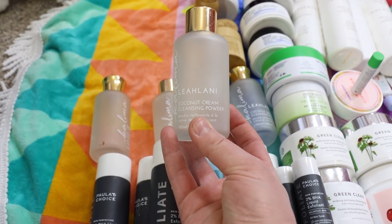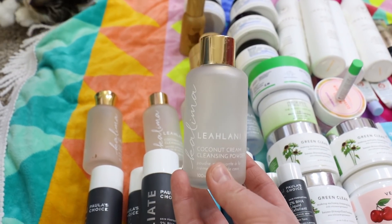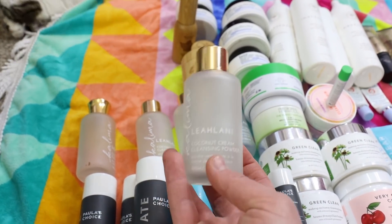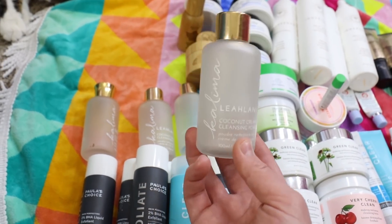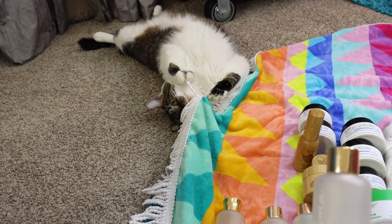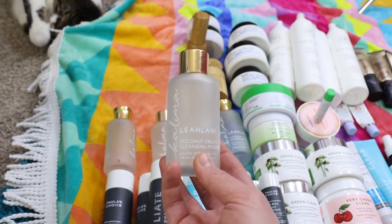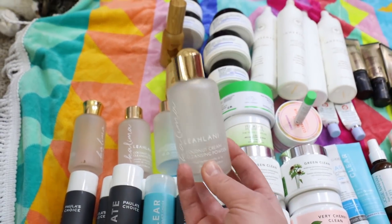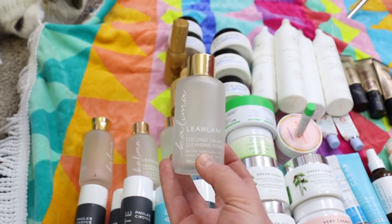I've used up five of the Leilani Coconut Cream Cleansing Powders — one of my favorite morning cleansers. I recently purchased two more and noticed something different about the most recent ones, maybe a pepper or something. It used to give me sherbet ice cream vibes and I really loved using it in the morning, but now I'm getting kind of a burning sensation from the newer formula. I'm iffy on whether I'll repurchase it after finishing what I have.